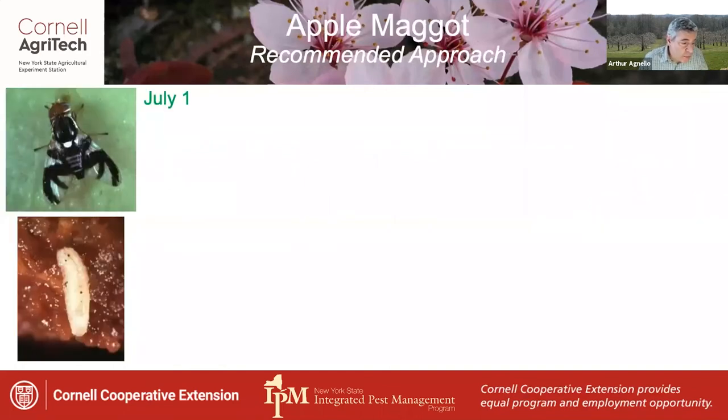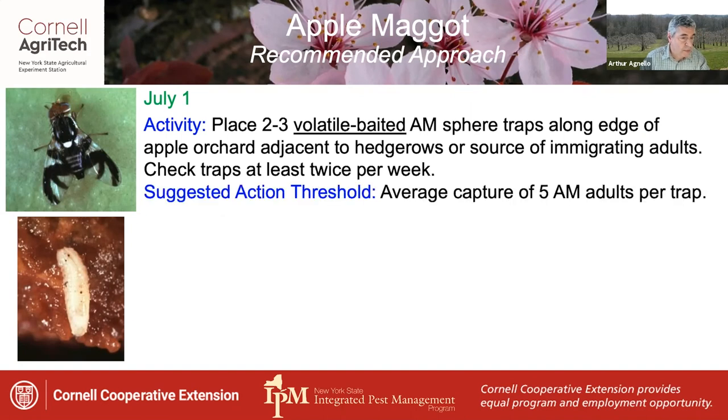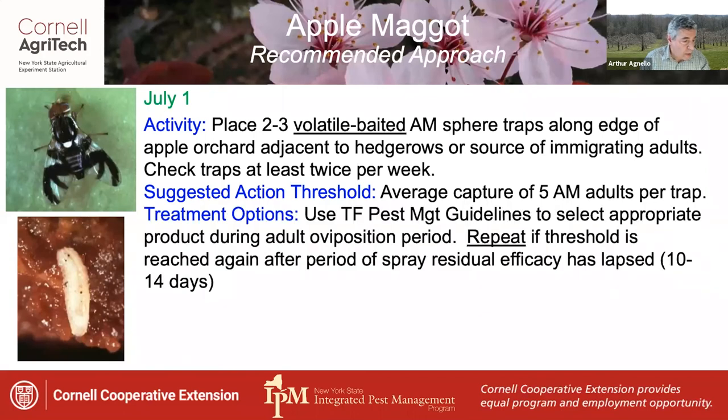Apple maggot is relatively straightforward compared with the moth pests. At the beginning of July, place two to three volatile baited apple maggot sphere traps along an edge of apple orchard adjacent to hedgerows or a source of immigrating adults. If there's no hedgerow present, use a south-facing edge. Check the traps at least twice per week. The suggested action threshold is an average capture of five adults per trap. Treatment should be repeated if the threshold is reached again after the first spray residual efficacy has lapsed, which is usually no more than 10 to 14 days.